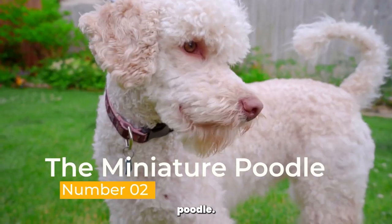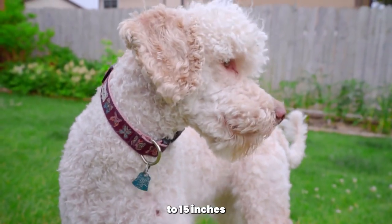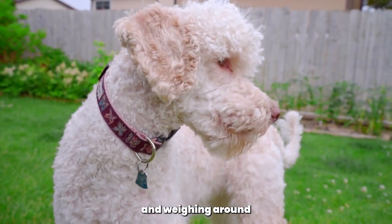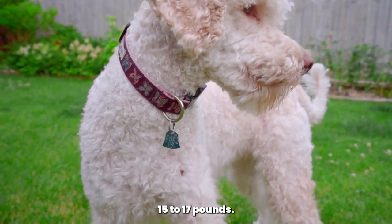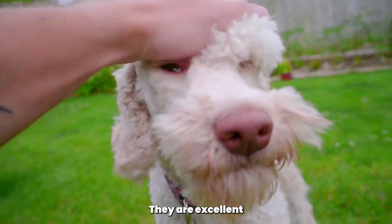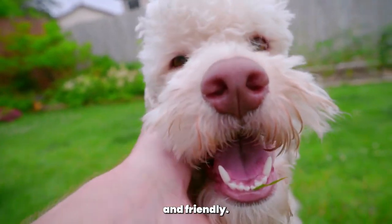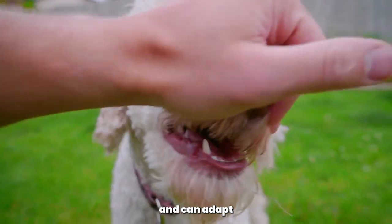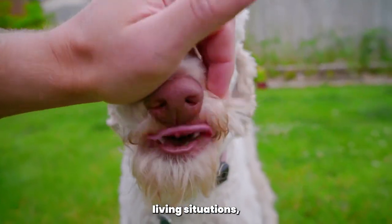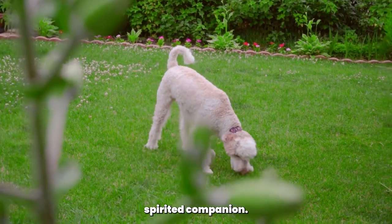The Miniature Poodle. The Miniature Poodle is the middle-sized poodle, standing between 10 to 15 inches at the shoulder and weighing around 15 to 17 pounds. Miniature poodles are known for their lively and outgoing personalities. They are excellent family dogs, often described as intelligent, trainable, and friendly. Miniature poodles are versatile and can adapt well to various living situations, making them a popular choice for families and individuals seeking a mid-sized, spirited companion.